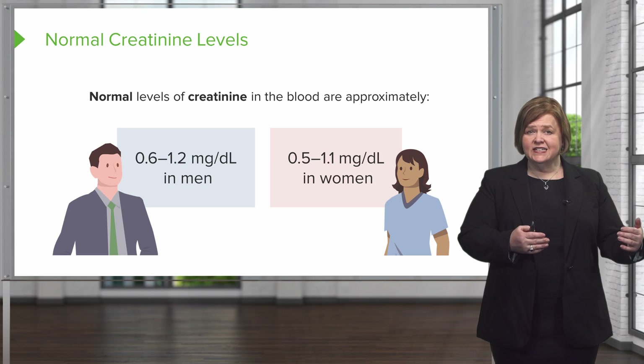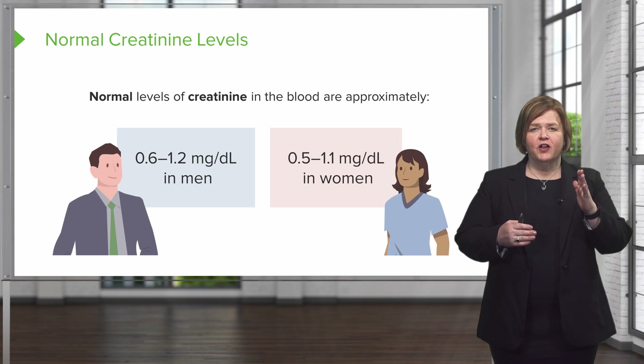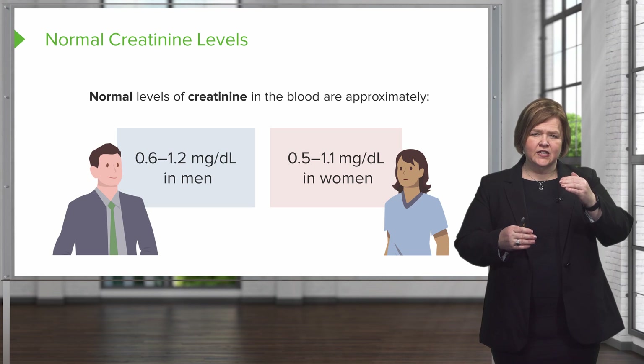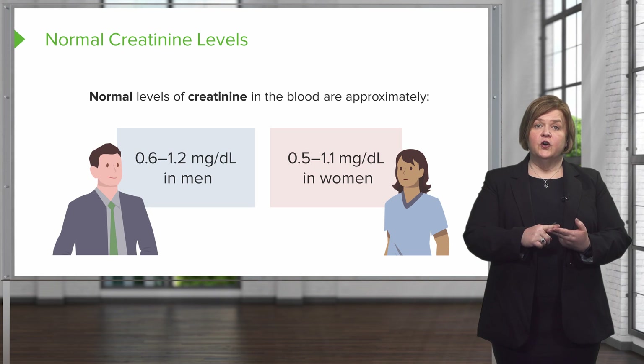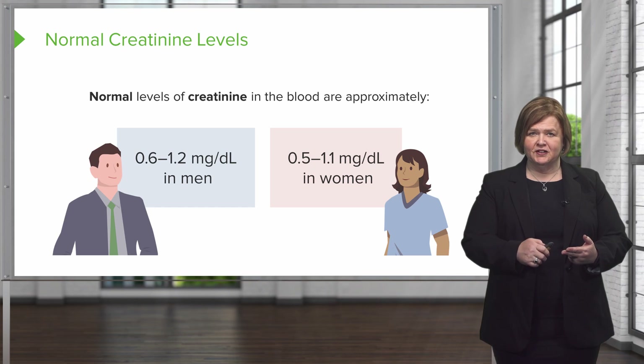Men tend to have higher percentages of body muscle than women do. So just memorize one of those values and keep in mind that women are just a notch lower in their normal creatinine levels. We know the differences for men and for women — just the tiniest bit of difference.